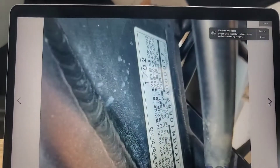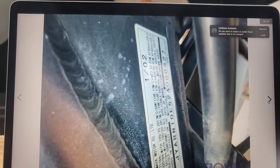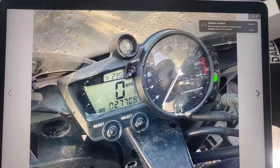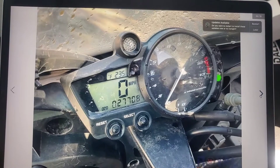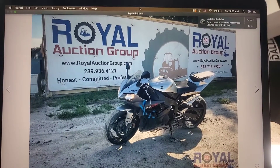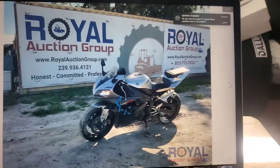I'm probably going to spend no more than about a grand, because if it was rebuilt or had a clean title, I'd probably spend a little bit more. But since it is salvaged and I'd have to go through the whole process of getting it rebuilt, I'm going to spend a little less. Also, the auction is about four hours away, so it's going to take a bit of gas to get there.